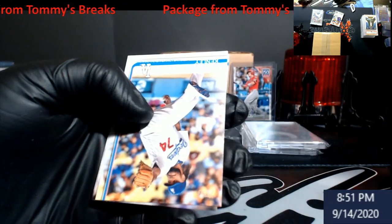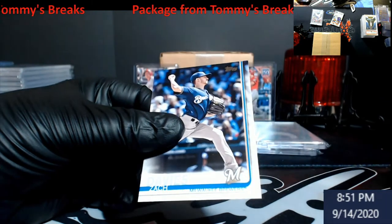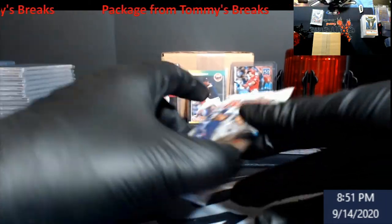Josh Donaldson, Rich Hill, Urena. Alright they're all going in this one now. Jansen, Giles, Davies. And on to the big boy - 2020 Bowman.